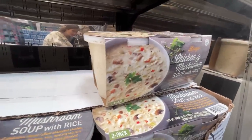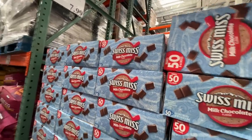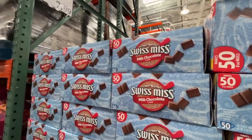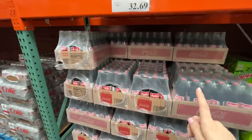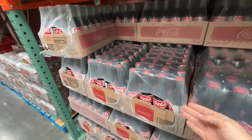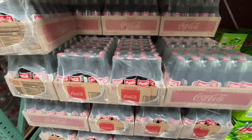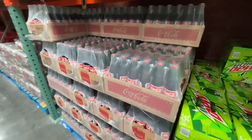Swiss Miss milk chocolate — makes 50, not sure if they're bags or K-cups — $8. I don't promote soda or alcohol but this is nostalgic: 24 twelve-ounce glass bottles of Coca-Cola for $32.69. I heard they also have Dr Pepper — reminds me of Forrest Gump.